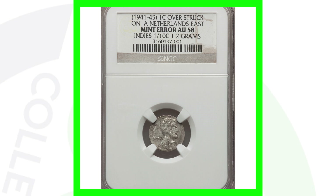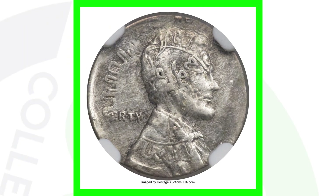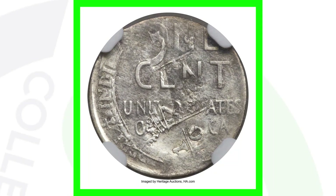Here is another Lincoln cent from 1941 to 1945 that was over-struck on a Netherlands East Indies coin — but this one is actually over-struck, so it has both the Netherlands coin design and the Lincoln cent design visible. That is absolutely amazing. This super valuable coin sold for over seven thousand dollars.